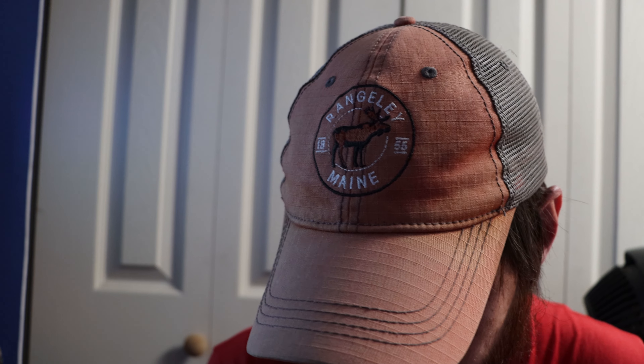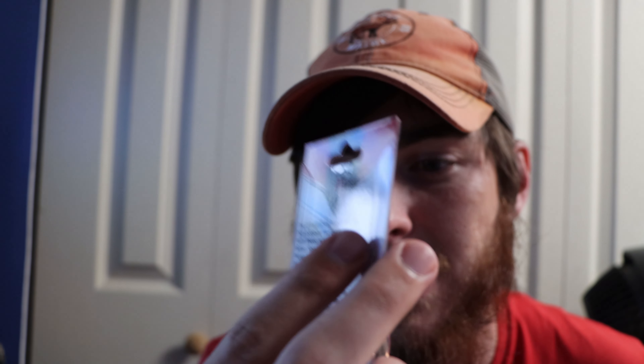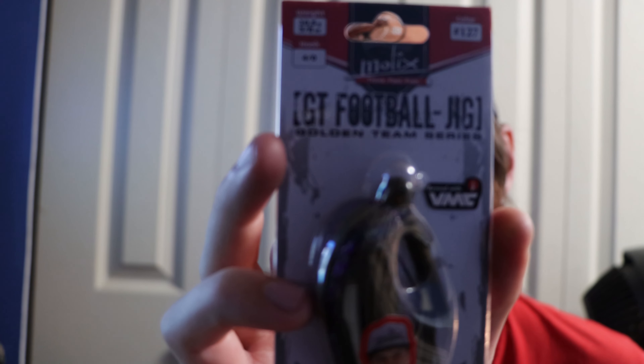Then we got the GT Football Jig — it's the Golden Team Series, armed with a VMC hook. It's a 4/0 hook in green pumpkin red/purple. This is a pretty sick looking jig. It has a line tie positioned at 60 degrees so it won't get hung up as much. Those VMC hooks are really sharp. I'll let you guys know how these baits go — make sure you stay tuned for the videos I'll be posting soon.